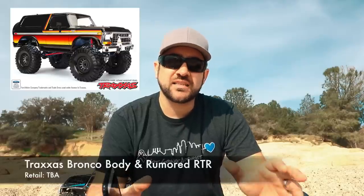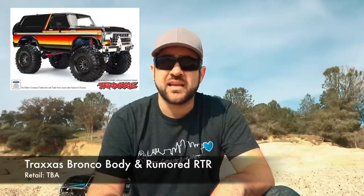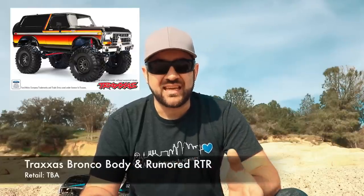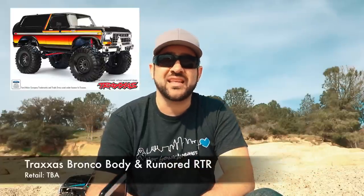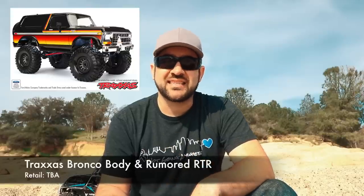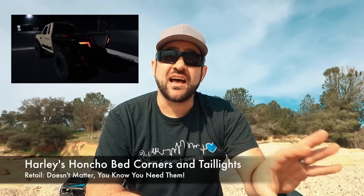The Nuremberg Toy Fair was this week over in Germany and we're seeing a ton of different things come out of that event. We're getting another look at that Traxxas Bronco body that's supposed to come out soon. Before, it looked like it was only going to be an option body in two pre-painted colors, but now we're getting word it might come as an RTR with 2.2s and a long arm — basically a lift kit — so they're probably pandering more towards the mud-running crowd. Also, a little plug — I released the Honcho taillight set that I designed for the Honcho budget build; it's on Shapeways now.